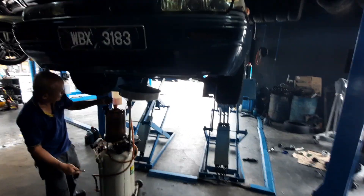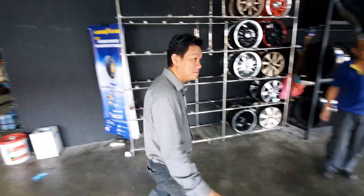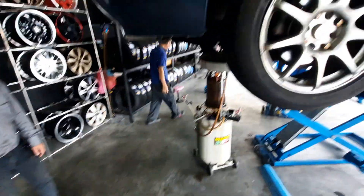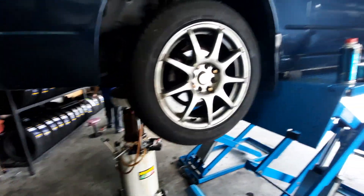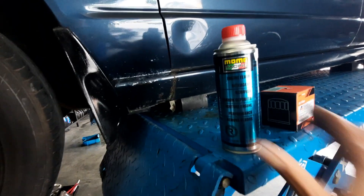Howdy folks, we're back again. This is the first time the car has been jacked up and Ken just went underneath. Ken, how's the underside of the car? Better than the W123? Yeah, okay. Well, then again, this car is 10 years younger than the W123, you gotta remember that.